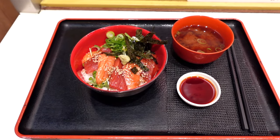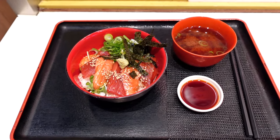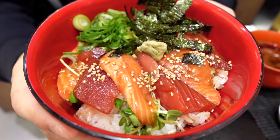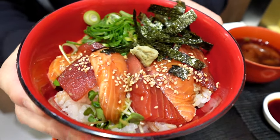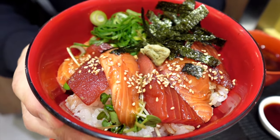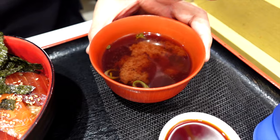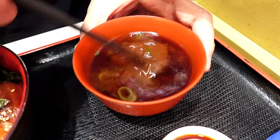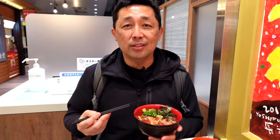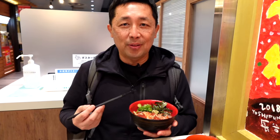We got sushi for 780 yen — the salmon and tuna donburi — and this looks so good. They actually marinated the tuna and salmon already so we don't need soy sauce, but they made it with sesame. They also have some nori and green onions, and of course it's on sushi rice. It also came with a red miso soup, which is a little different from traditional miso. They had the daily special which we missed — that was 500 yen and came with yellowtail and squid — but we enjoy salmon and tuna so we'll pay a little extra for this one.